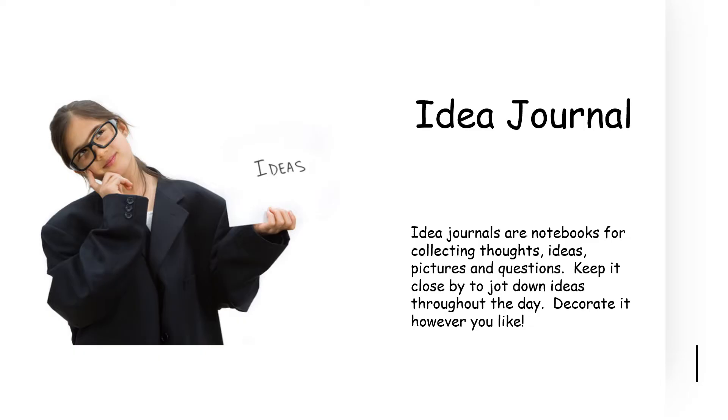Something that I want you to do from this day on is keep an idea journal. An idea journal is just a notebook where you can collect any thoughts you might have related to your entrepreneur idea, any ideas you have, any pictures. You can draw pictures or you can cut pictures out of books or magazines. Any questions that you have or questions that you want to answer — put it all in that idea journal. Keep it close by to jot down ideas as they come, and decorate it however you like.